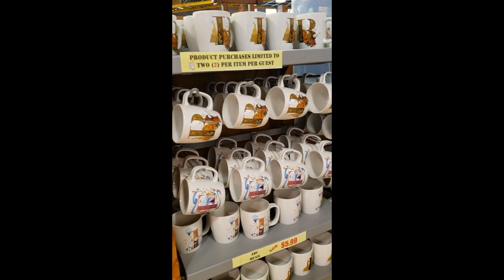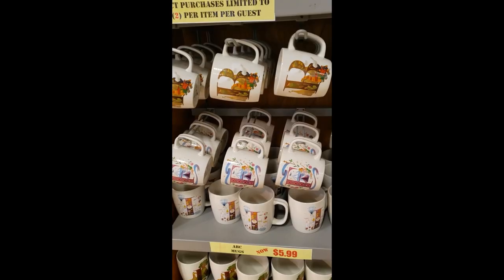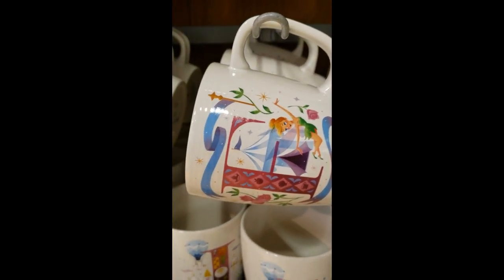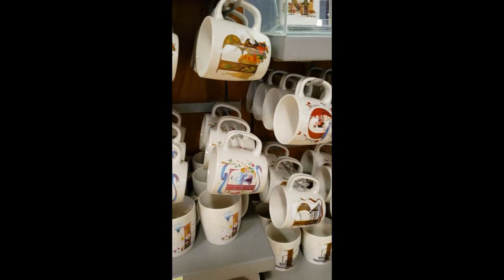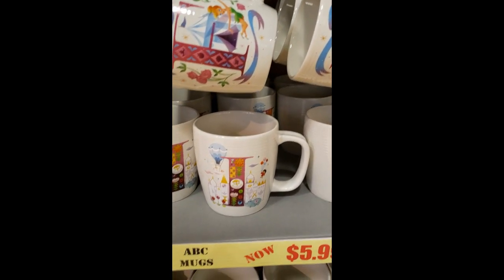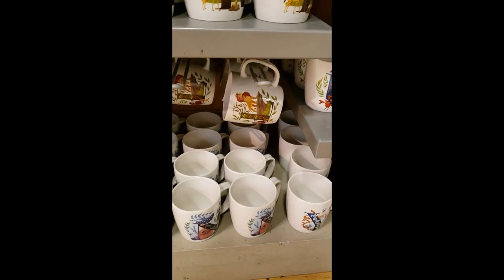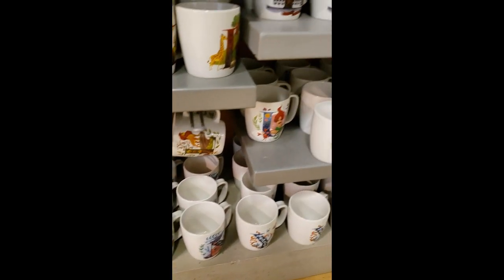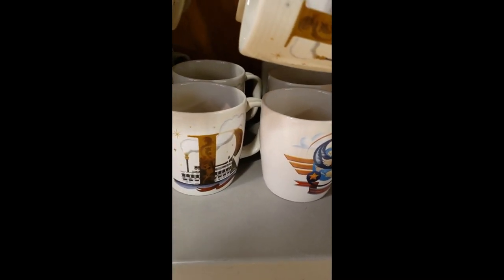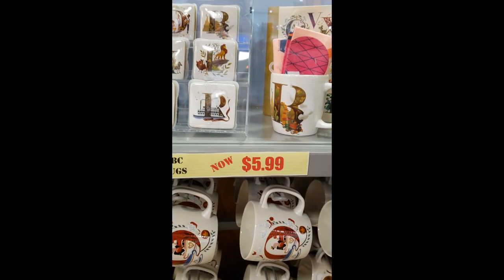On this side we have some mugs from the ABC collection. I see B, F — which is so cute, and that's Stinkerbell there — and Q, I — which has It's a Small World — K, L, Y, N, U, R, and S. These are $5.99, which is a great price for those.